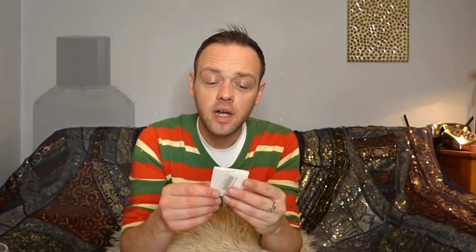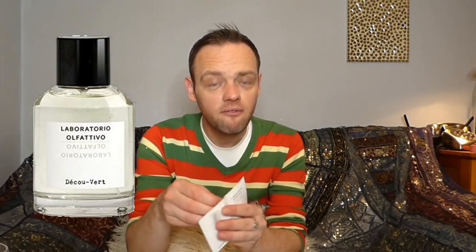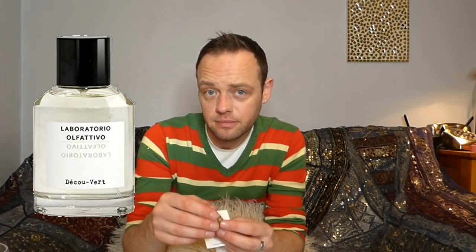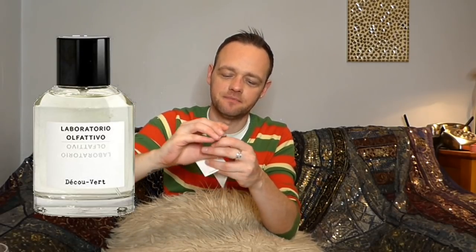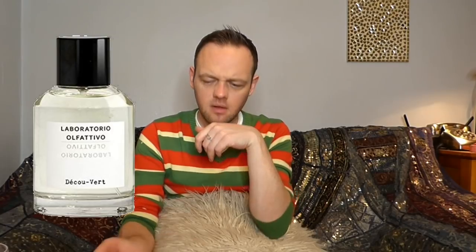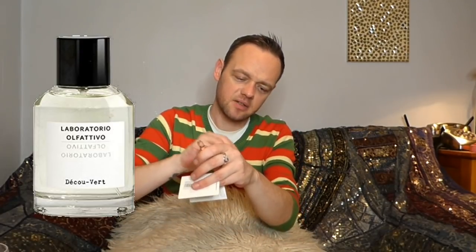The next one is by Laborio Olfativo — I'm guessing this is an Italian brand. This is called 'Deku Vert,' so 'green deku.' I have to put it on my skin now — I'm going to run out of skin very quickly. Laborio Olfativo, let's see.